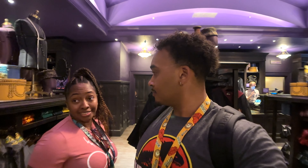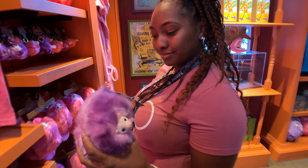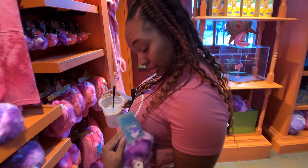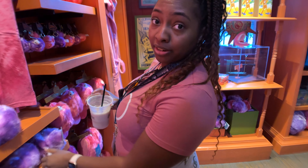That wizard suit was made for me. I'd be the flyest wizard in all of Hogwarts if I wore that suit. Can I take a Niffler home? That's $20 for the Niffler. I'll come back for that.